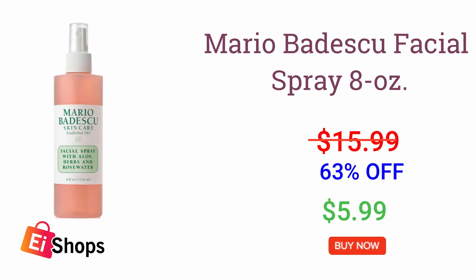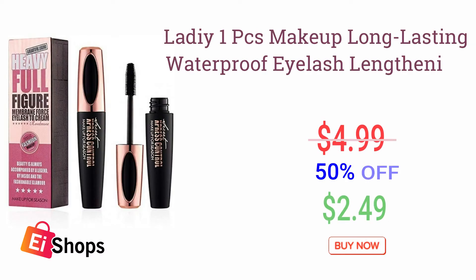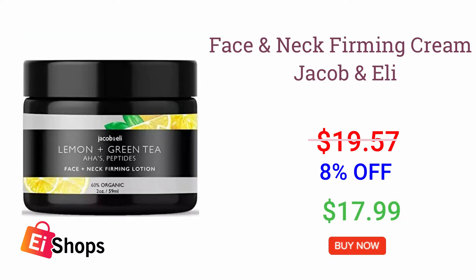Mario Badescu Facial Spray 8 oz. Waterproof Eyelash Lengthening Black Mascara. Face and Neck Firming Cream.